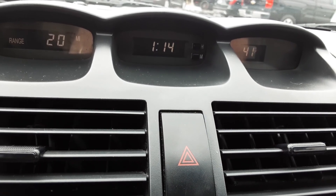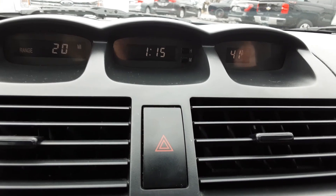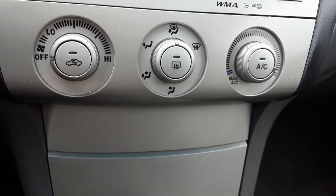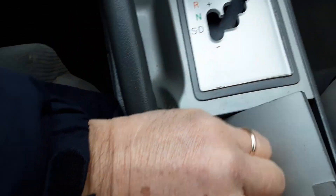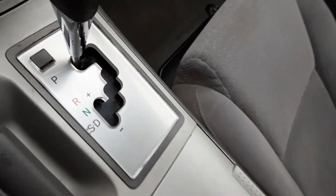It has about 20 miles worth of gas left in it at the time. And it is 41 degrees outside at the moment. But again, this has air conditioning and, of course, heat. It's an automatic transmission. Some nice cup holders here, and nice storage here in the armrest. Good-sized glove box.